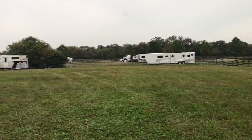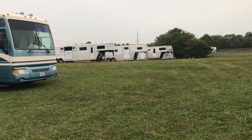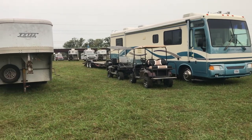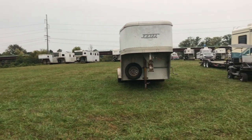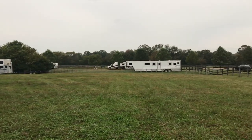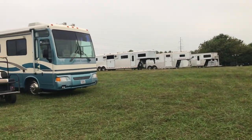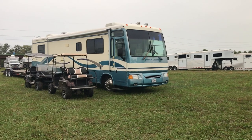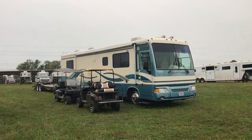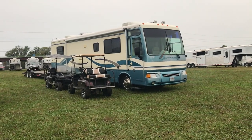I wanted to show you guys our little setup over here. We are parked in a field, just with a bunch of other horse trailers, trucks, and all kinds of stuff. It's pretty amazing how much money and time and effort goes into the equestrian side of things, but it's a good business.